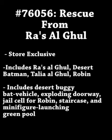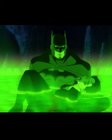It will include minifigures of Ra's al Ghul, Desert Batman, Talia al Ghul, and Robin. It will also include a desert buggy bat vehicle, an exploding doorway, a jail cell for Robin, a staircase, and a minifigure-launching green pool. We can probably assume that Batman will be rescuing Robin from Ra's, and the launching green pool is probably the Lazarus pit.